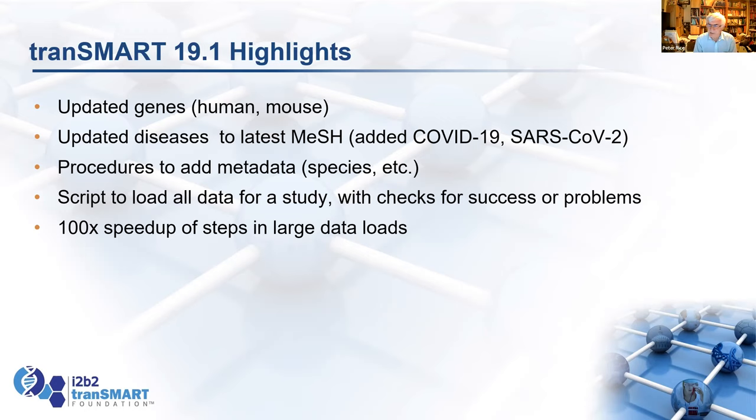We've updated diseases to the latest Medline subject headings, which is what the Browse tab uses by default for metadata. COVID is now officially a disease — we'd added the temporary ones in 19.0. We've also added procedures to add your own metadata, defining new species and concepts.